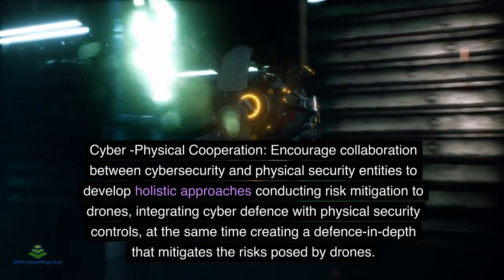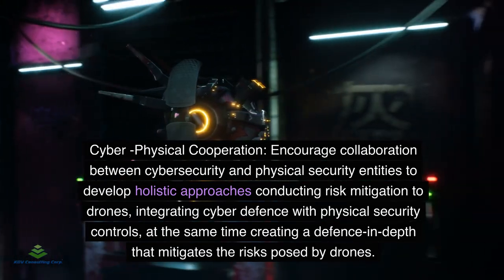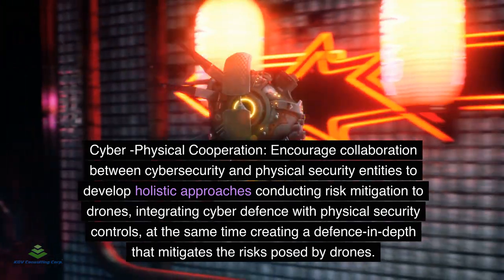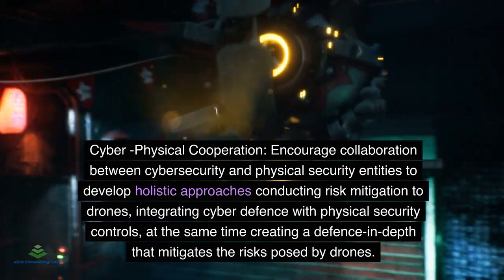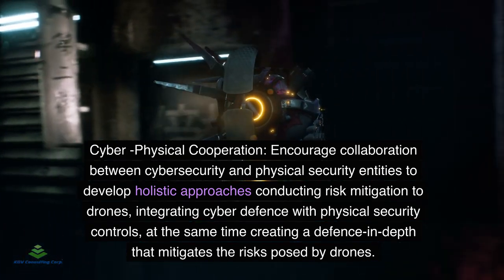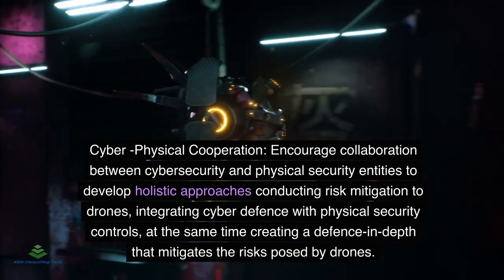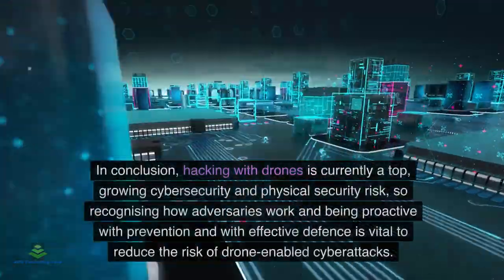Cyber-Physical Cooperation: Encourage collaboration between cybersecurity and physical security entities to develop holistic approaches for risk mitigation related to drones, integrating cyber defense with physical security controls, and at the same time creating a defense-in-depth strategy that mitigates the risks posed by drones.